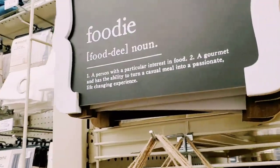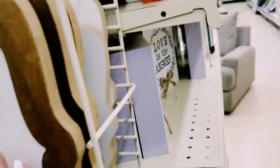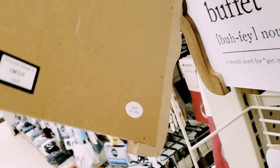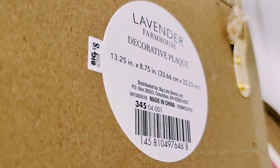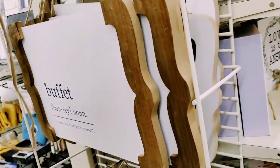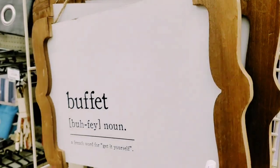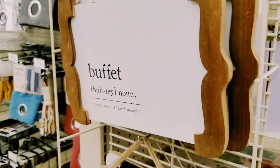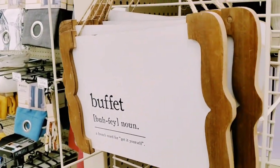Then they have these which are super cute - foodie themed, wine. Let's see the price - it's super affordable. Really, really cute. I love the wood with white and black lettering, I think it's so sharp looking.